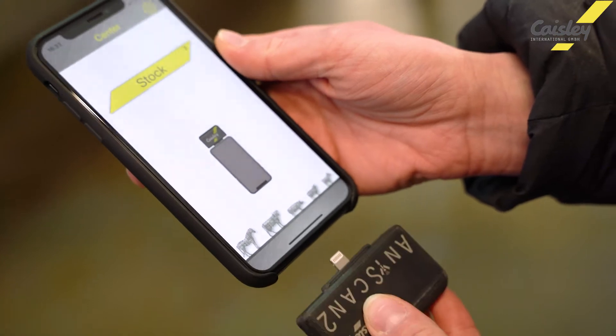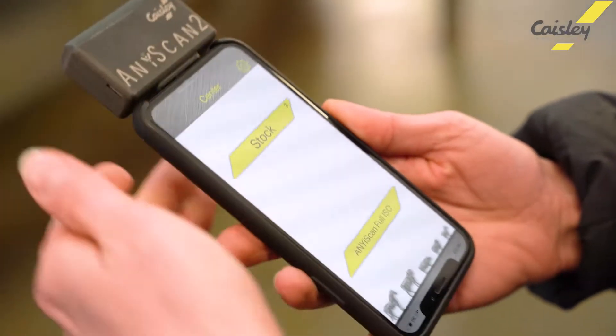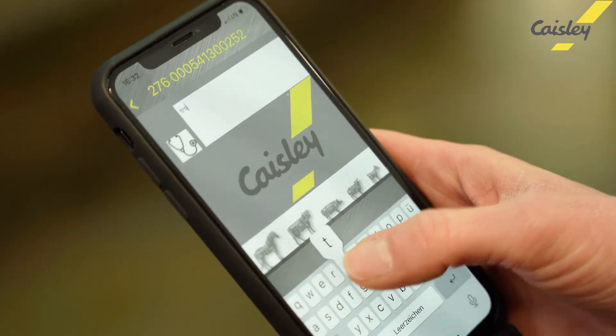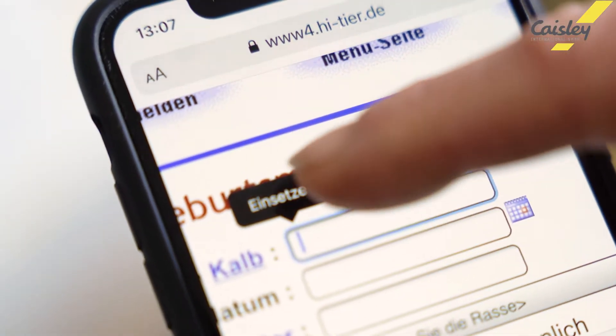Casely's latest development, the Any Eye Scan — a small portable adapter for the iPhone and accompanying app — offers farmers the possibility of quick and automated identification, the collection of information for example about treatments, as well as the possibility of sending the data digitally, processing it, or using it online.